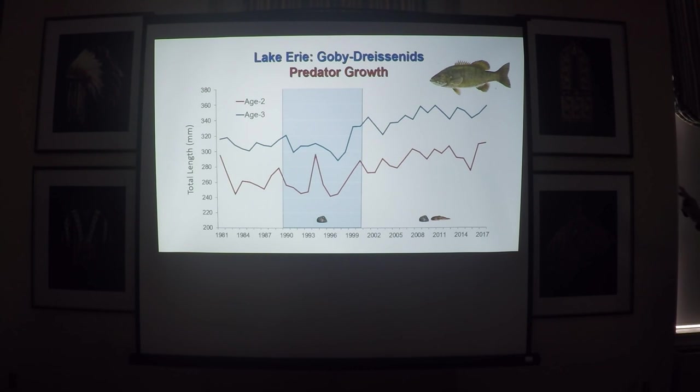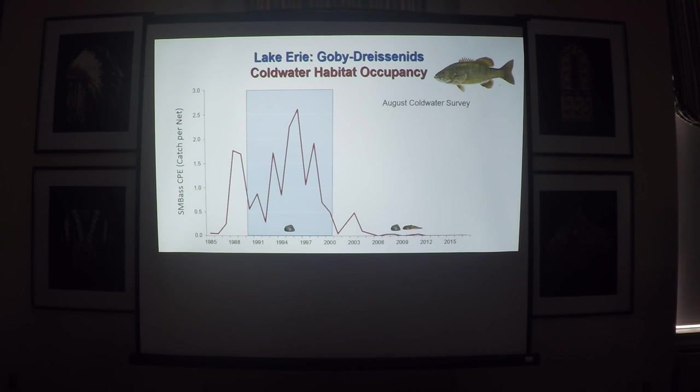Switching to growth — we'll use smallmouth bass, our best example here. Age two and three smallmouth bass: between the pre-dreissenid and dreissenid period, growth was pretty much a flatline. But you see a response starting in the late 1990s — before we even sampled them — of both two- and three-year-old bass starting to increase in growth. Right now we have some of the highest growth, or actual sizes, of those two age classes in the population, due to the abundance of the near-shore benthic prey item.